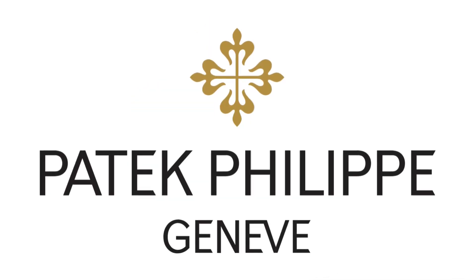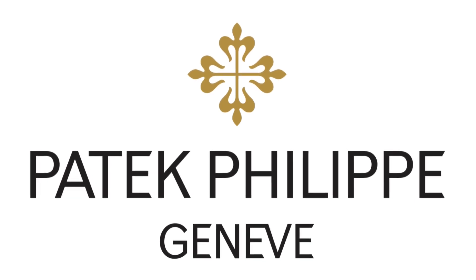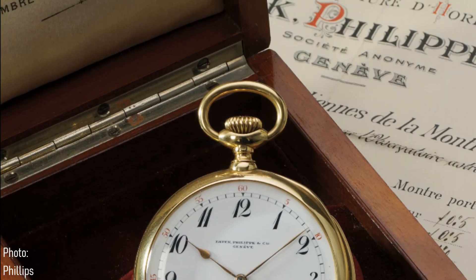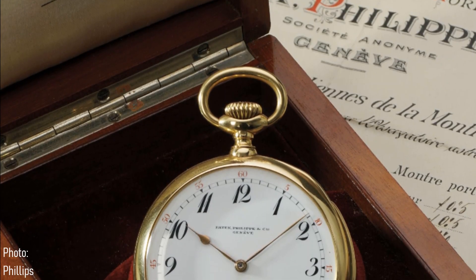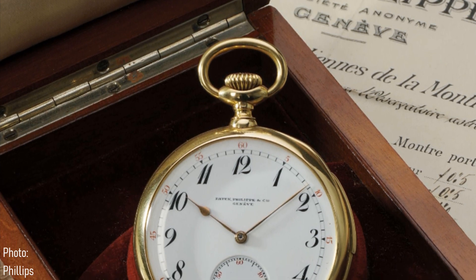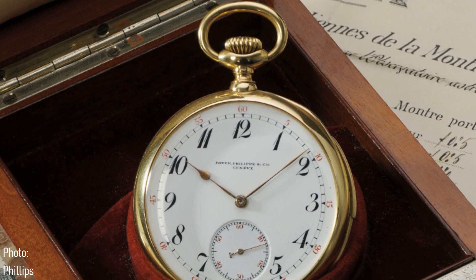So why did Patek Philippe choose to release a very classical and clearly vintage-inspired pilot's watch in 2015? Well, it certainly wasn't because of much of an aviation history. Patek Philippe, founded in 1839, was never a brand for professionals — professional businessmen or industrialists, yes, but professional sportsmen, explorers or pioneers, no.